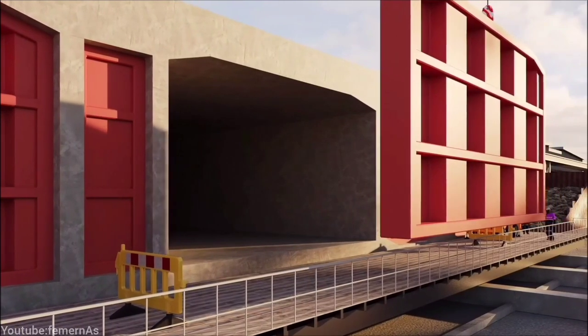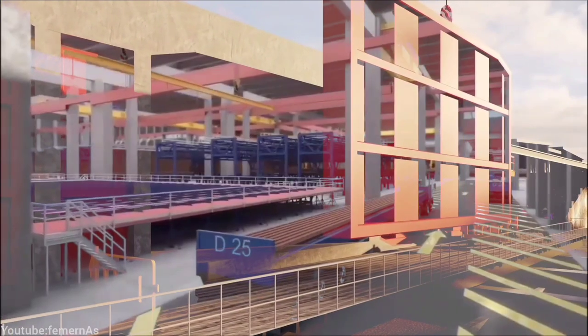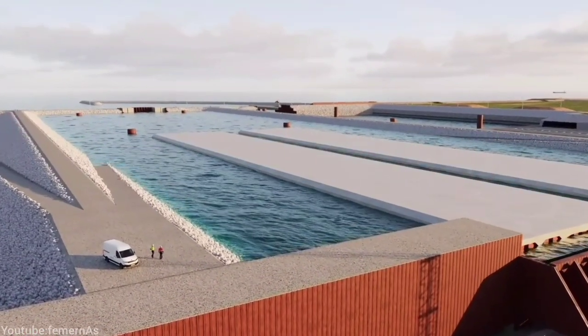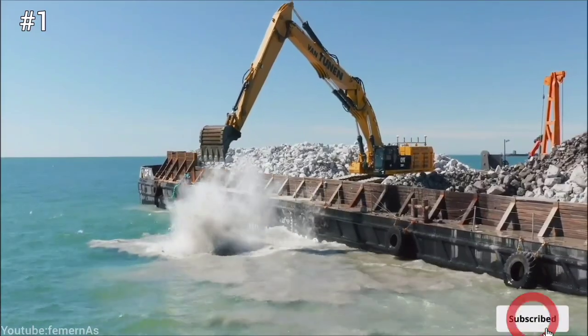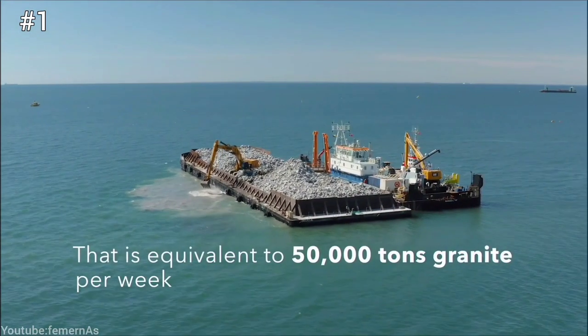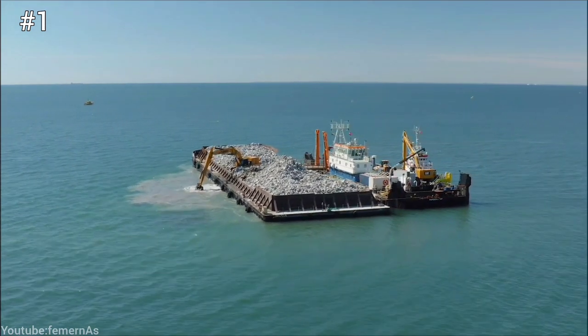The Fehmarn Belt tunnel is built under the sea using a method called immersed tunneling. First, a tunnel trench is dredged in the seabed along the planned route of the tunnel. The trench is about 16 meters wide and 16 meters deep.